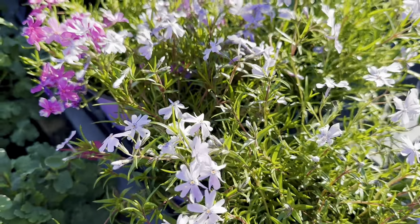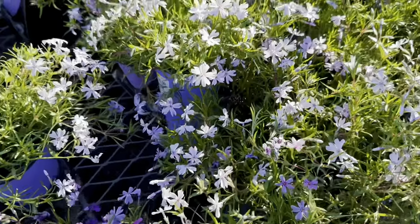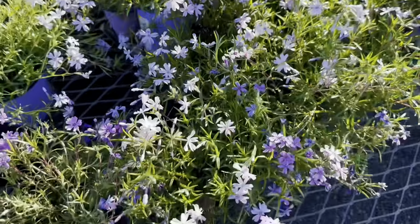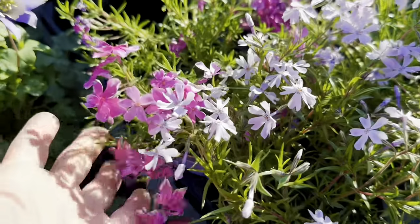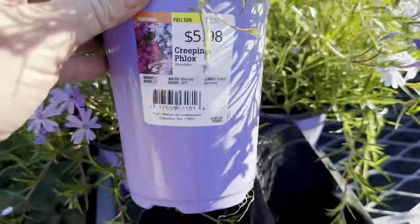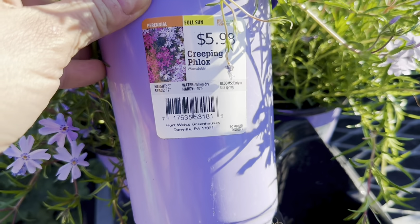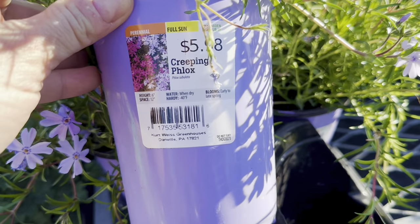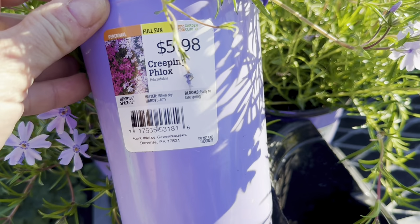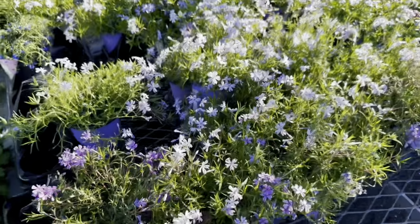Lots of beautiful creeping phlox are included in the sale as well. You could choose between beautiful light lavender colored blooms or beautiful hot pink colored blooms. Full sun perennial creeping phlox — height 6 inches, spacing 12 inches, water when dry. Hardy down to minus 40 degrees Fahrenheit. Blooms early to late spring. They have quite a few to choose from.